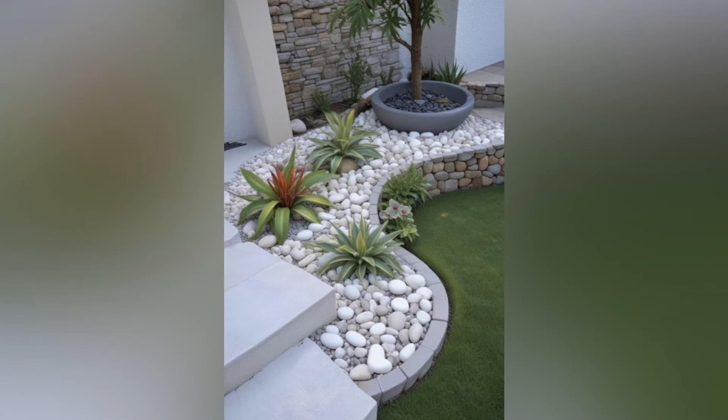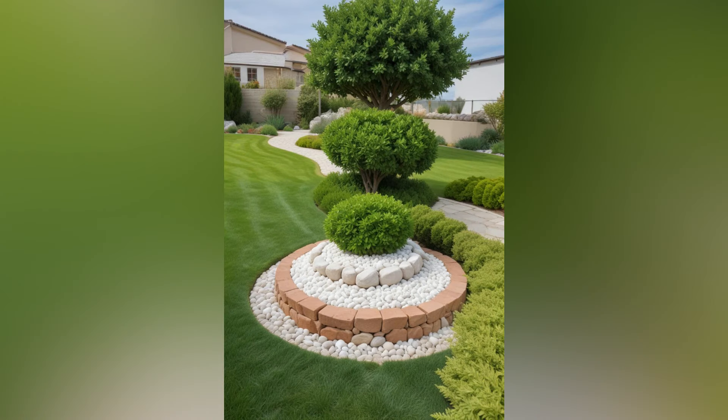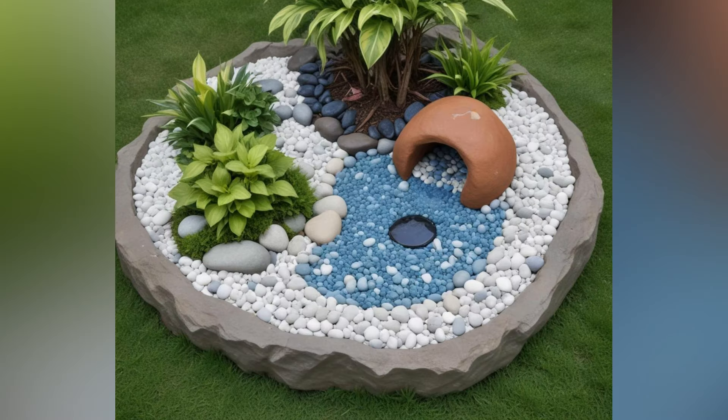Focus on low-maintenance landscaping. In a small garden, it's important to choose plants and materials that require minimal upkeep. Opt for low-maintenance plants that are suited to your climate and soil conditions. Mulch can help retain moisture and reduce the need for frequent weeding. Incorporating hardscape elements like gravel or paving stones can also reduce the amount of lawn or plant care required.